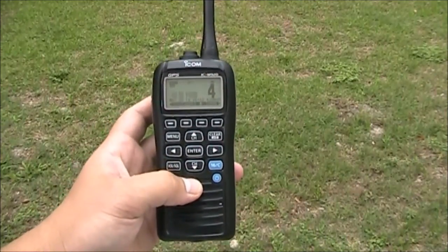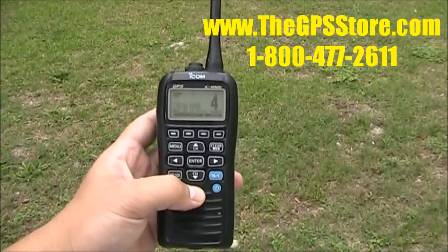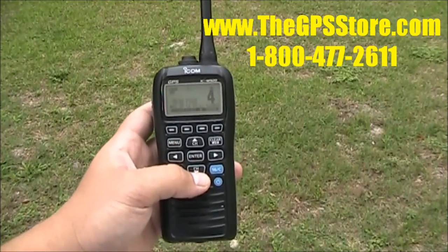This has been a first look at the new ICOM M92D. For further information you can check out our website at www.thegpsstore.com.